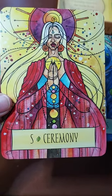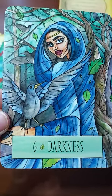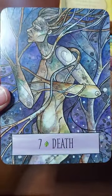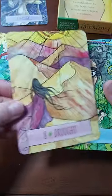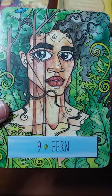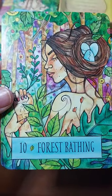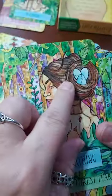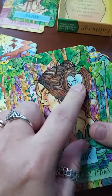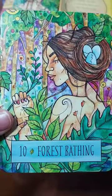Five, Ceremony. Six, Darkness — so cool. Seven, Death — we'll hold that one back to see what it has to say. Eight, Drought — I like that one too. Nine, Fern — definitely different. Forest Bathing, number ten. Look at this — this is like the second deck I've seen with a woman with a bird's nest in her hair with little eggs. That's interesting.